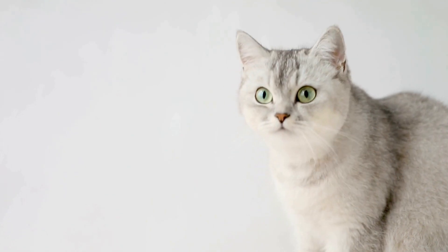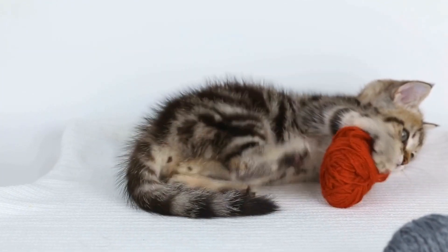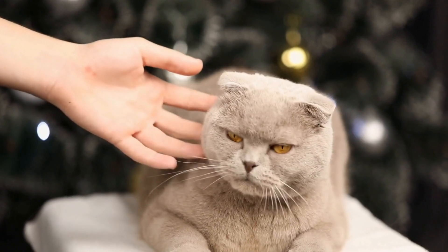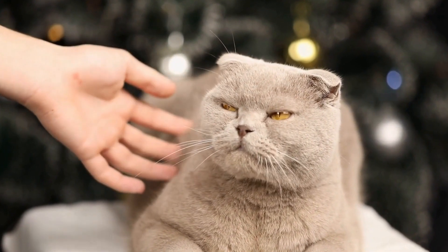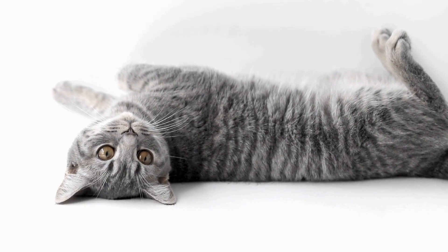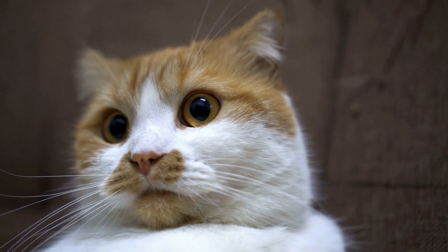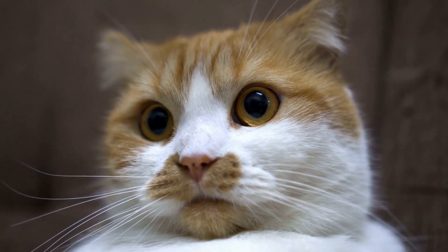Cats, by nature, are not fans of confinement. They prefer to roam freely and have control over their surroundings. Introducing a cat carrier, which limits their movement and can be seen as a form of confinement, can lead to resistance and anxiety in cats. This is why training them to accept and use a cat carrier is critical for both their safety and our convenience.